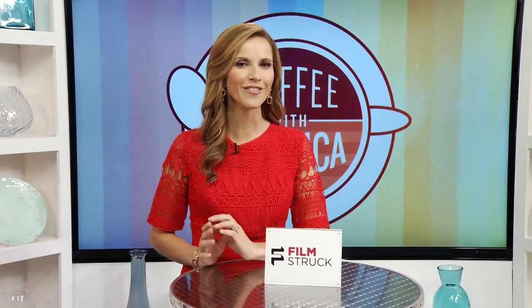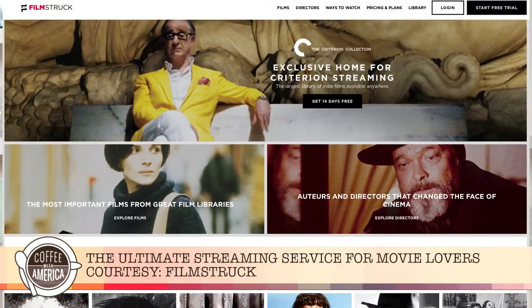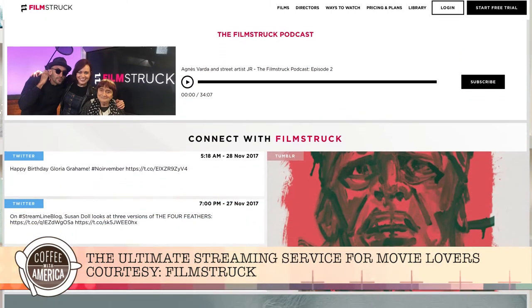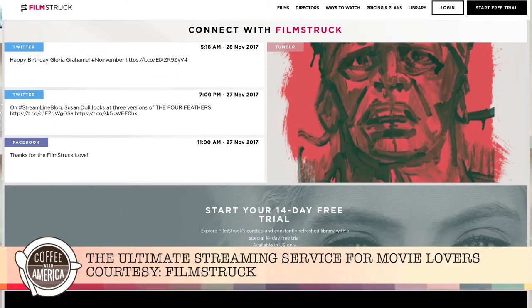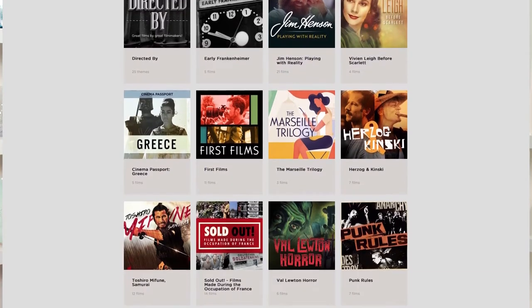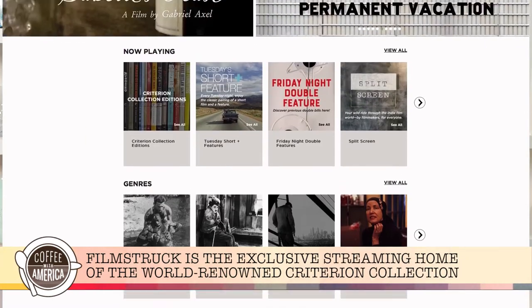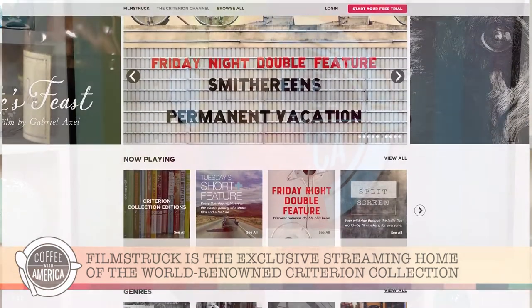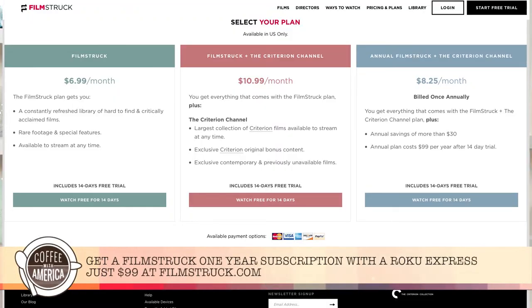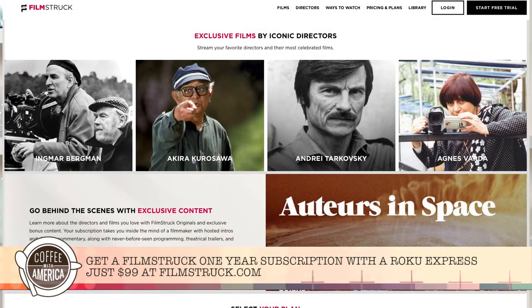This holiday, choose the gift that's the perfect fit for all the movie lovers in your family — Filmstruck. It's the ultimate streaming service for movie lovers, developed by Turner Classic Movies in partnership with the Criterion Collection. It features the largest streaming library of contemporary, classic, and cult films and is the exclusive streaming home of the world-renowned Criterion Collection. Right now, Filmstruck is offering an exclusive promo with Roku — purchase a $99 yearly subscription and you'll receive a Roku Express. Order now at Filmstruck.com.